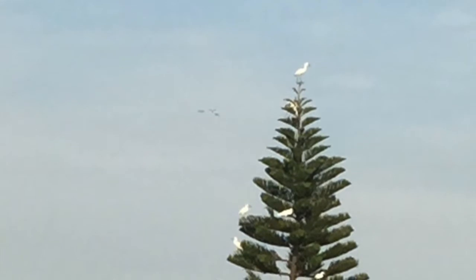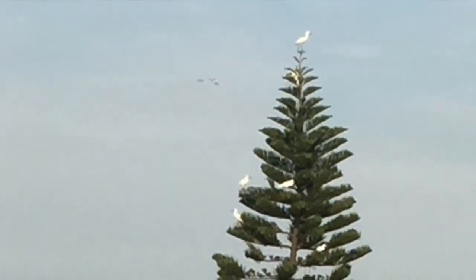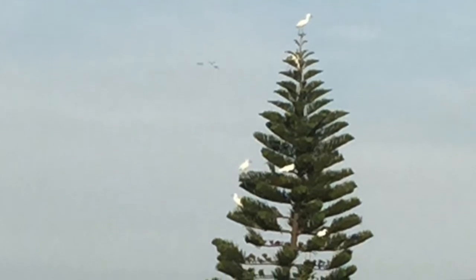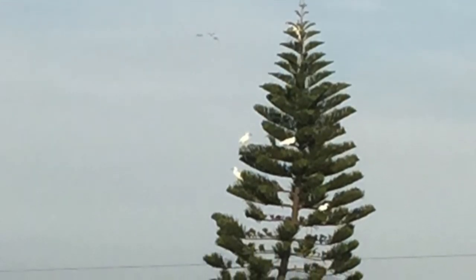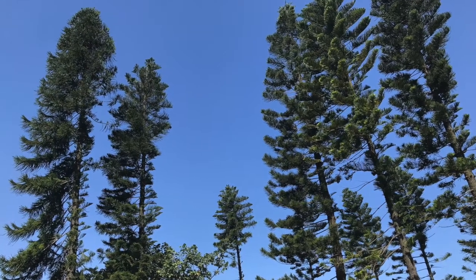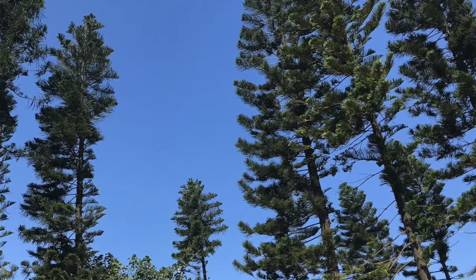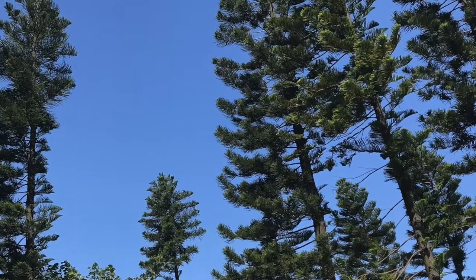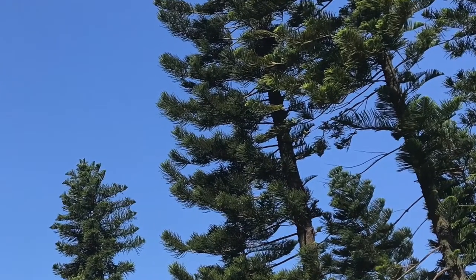In terms of the growth habits, all species are tall arborescent trees capable of reaching a significant height. Just like palm trees, they focus a lot of growth energy in gaining height and growing taller, but they use very little energy in gaining girth and growing horizontally. This is why they stay relatively narrow even when they are at an old age.